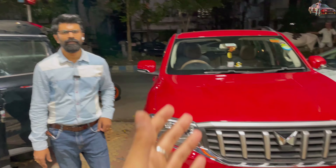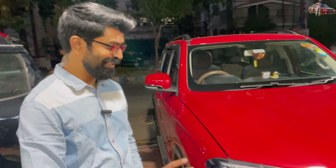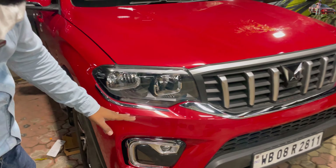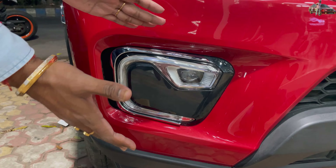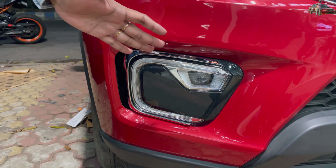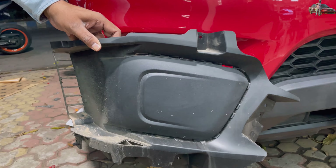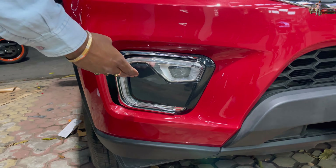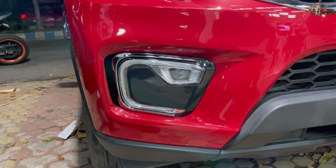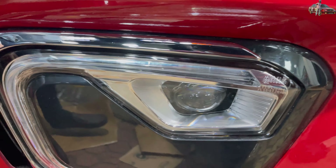Now we have the brand new Scorpio N over here. In this Scorpio N, as you can see, it used to be a regular base variant — the covered black thing where the fog light would go. We've put a fog light there from the top variant, with a new gloss piano finish replacing the old cover. We installed the fog light with DRL and projector — this is the top model setup.